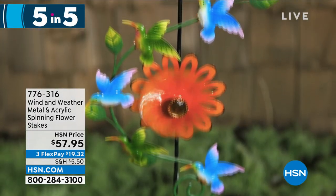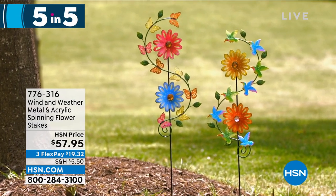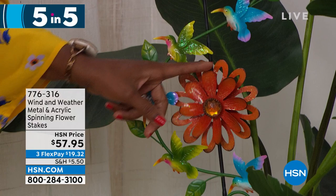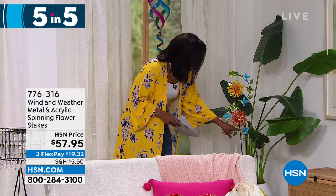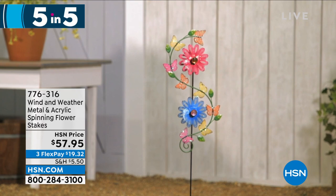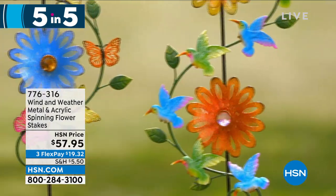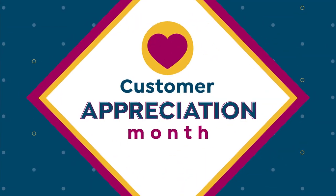The fifth of our five and five — also from Wind and Weather. These are your metal and acrylic spinning flower stakes, in orange and yellow or pink and blue. If you love movement and color in your garden, really capturing the beauty of the wind, that's what this is. You can see the beautiful intricate detail — hummingbirds going around the spinner. If you want a hummingbird garden, wouldn't it be beautiful to pair these with the hummingbird feeder? Item number 776-316 to get those home.